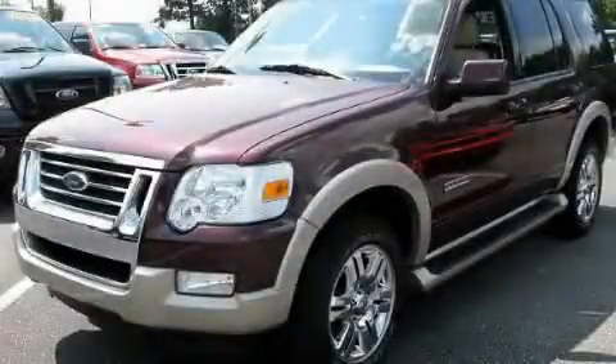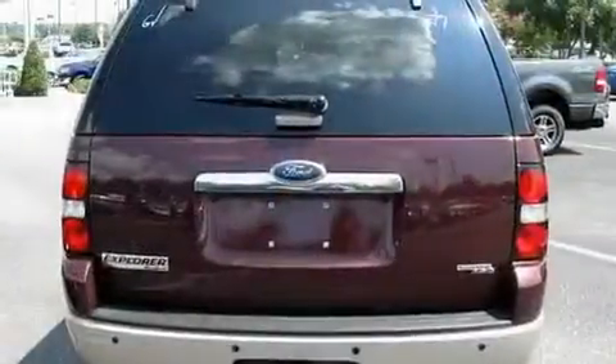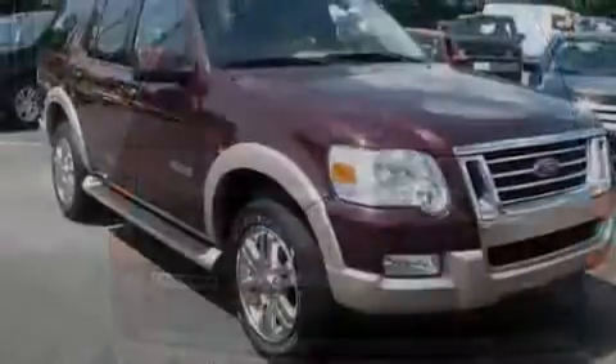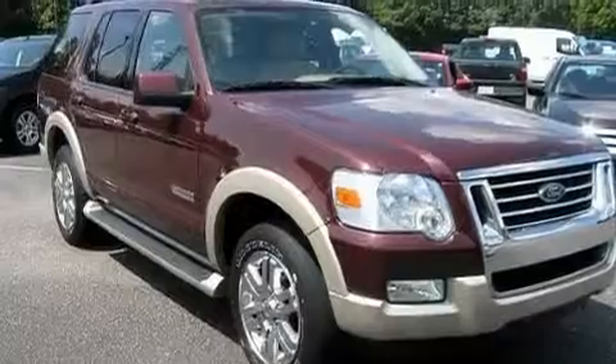This is a 2007 Ford Explorer — for when safety, size, and space are of importance. It features a 4.0-liter six-cylinder engine and an automatic transmission.